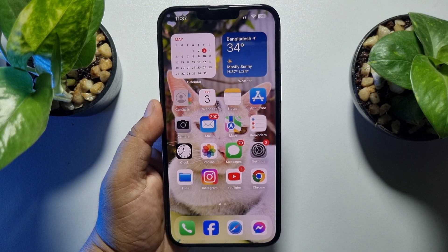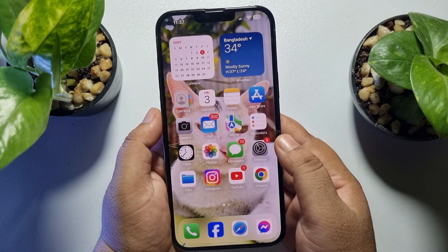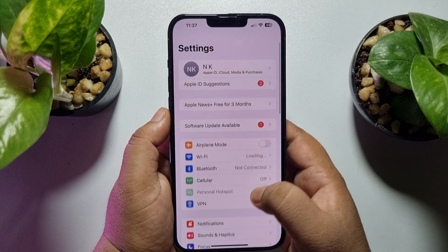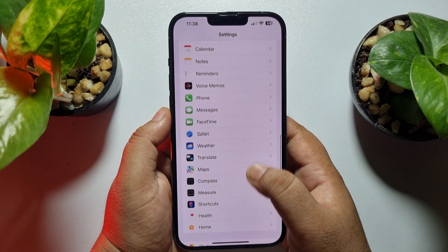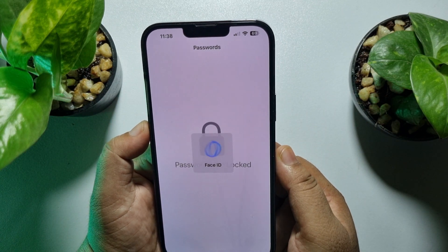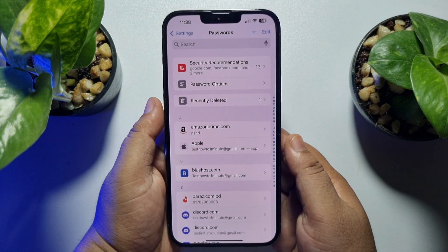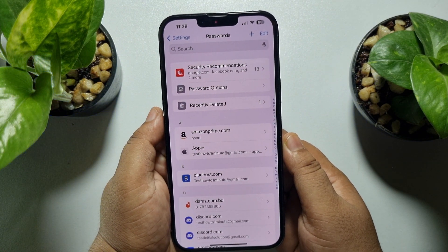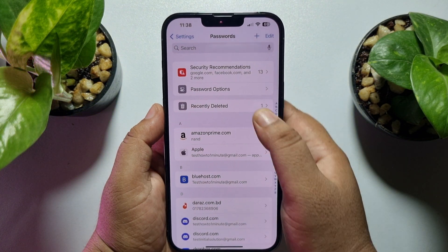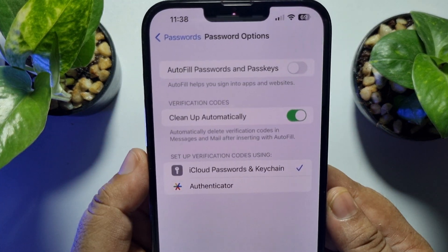Go to your iPhone Settings app, scroll down, and tap on Passwords. Once you've successfully verified your Face ID or passcode, under Password Settings tap on Password Options.